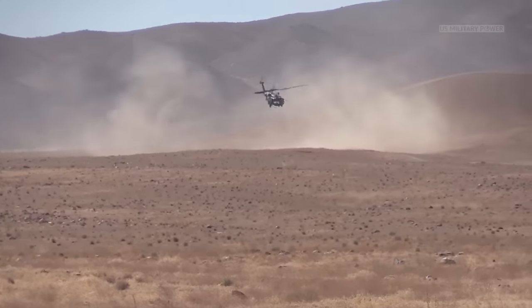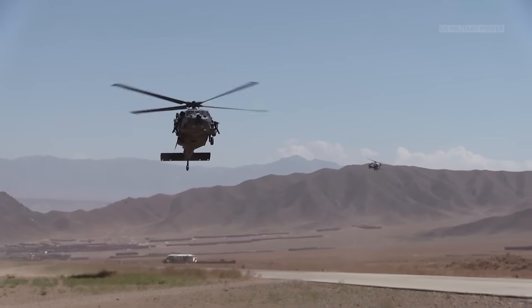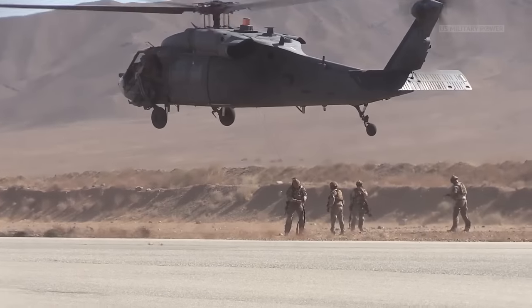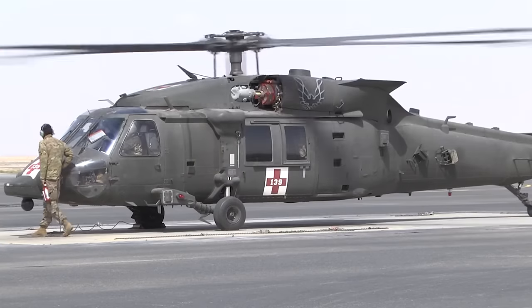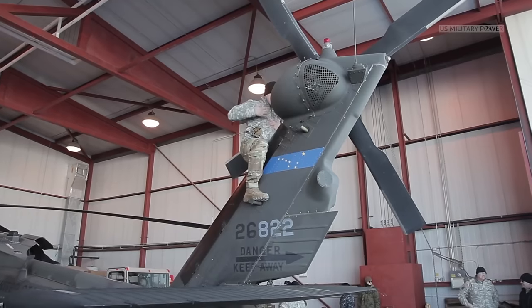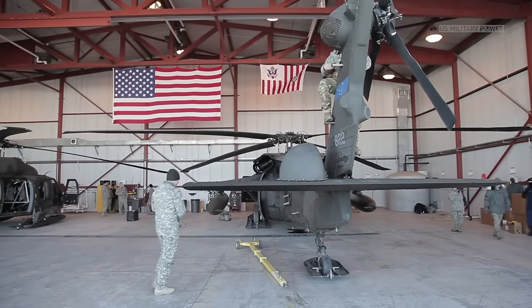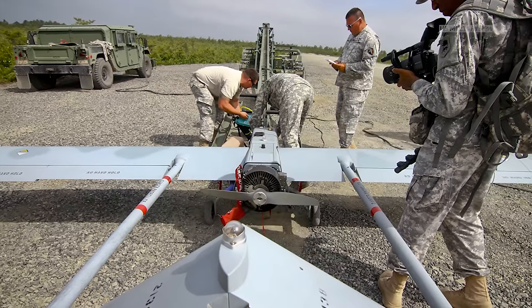Although the UH-60 has been a reliable workhorse and regularly updated with new technology, the Army believes it's time for a new, clean-sheet aircraft that can take advantage of the last 40 years of aircraft research and development. The Army is expected to call for final submissions to its FLRAA competition later this year and may award contracts in 2022. The competition is part of the Army's broader Future Vertical Lift initiative to upgrade the Blackhawks, AH-64 Apache attack helicopters, and other aircraft including the RQ-7 Shadow drone.